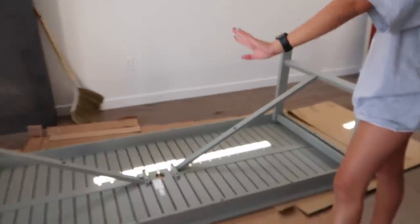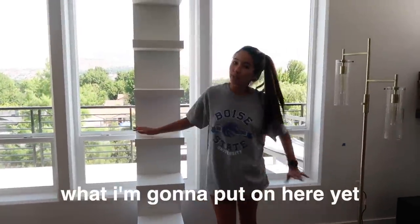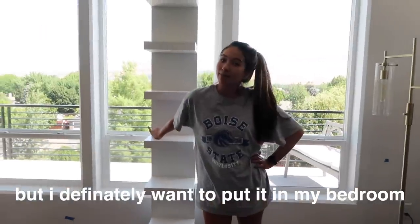I just wanted to show y'all — this is the table, it's super cute, and this is a bookshelf, look at how cute this is too. I don't know what I'm gonna put on here yet, but I definitely want to put it in my bedroom.